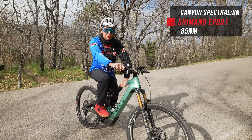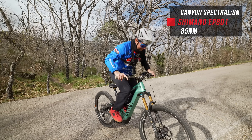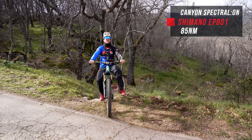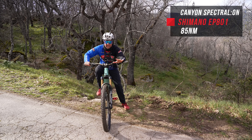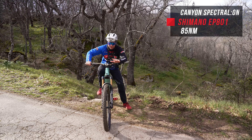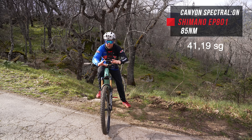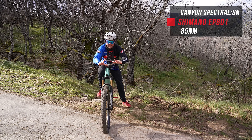Now let's see what the Canyon Spectral On can do with the Shimano EP8 01, 85 newton metres of torque. That was smooth and very predictable, but it didn't feel that fast — a little bit slower than the others. Very predictable, smooth, and natural. The time: 41.19 — that is a lot slower than I expected.